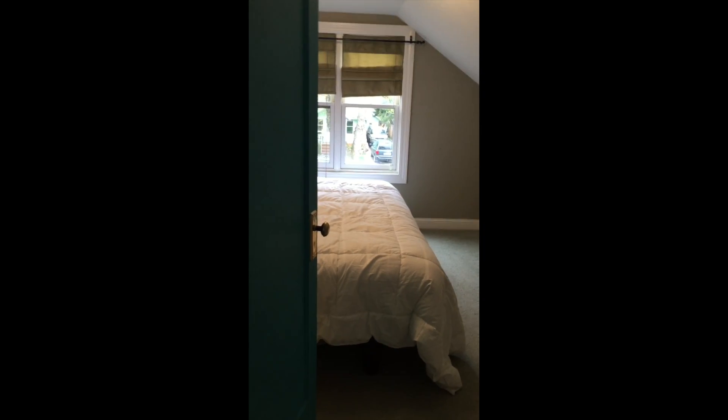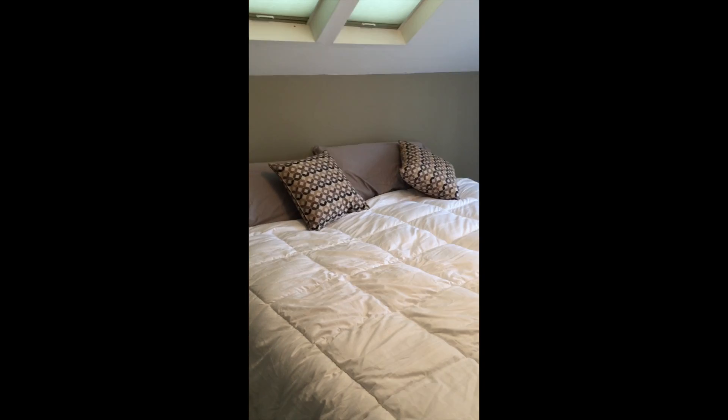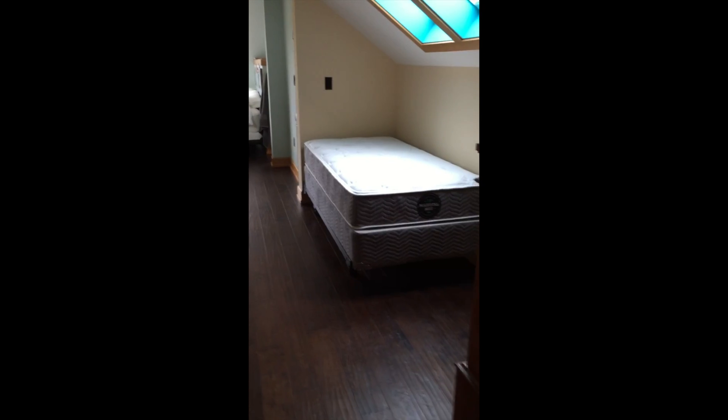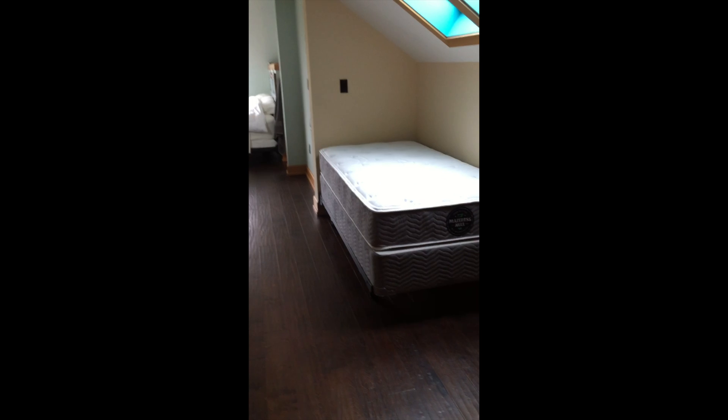Basically the whole upstairs is just like a bedroom. To the left is where Mom and Dad will be sleeping. This is a king bed in here in the front of the house. And then we've got twin beds for River and Willow — you can put them wherever you want, but we have one here.